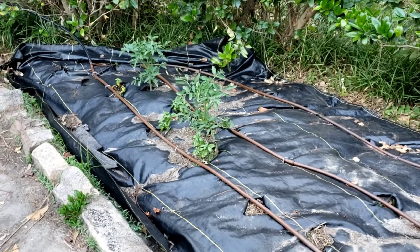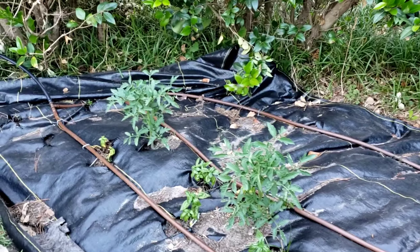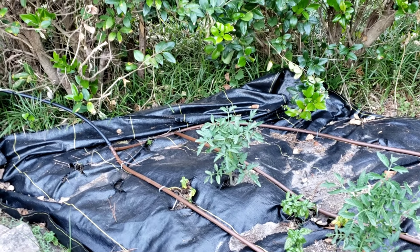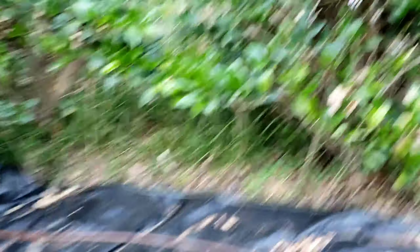These are mortgage lifter tomatoes — I got those from somebody else, they're not ones I grew. There's a bunch of basil plants in here as well. Marigolds are also planted here and there — some of them have taken and some of them haven't. But look, I'm going to show you something fun.